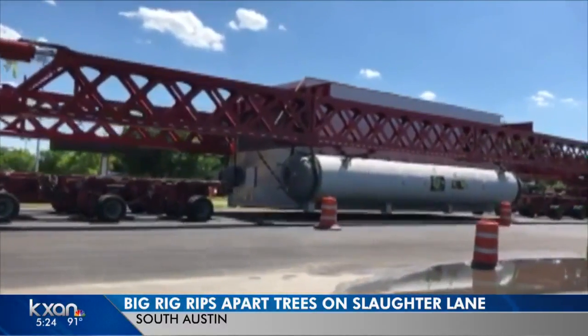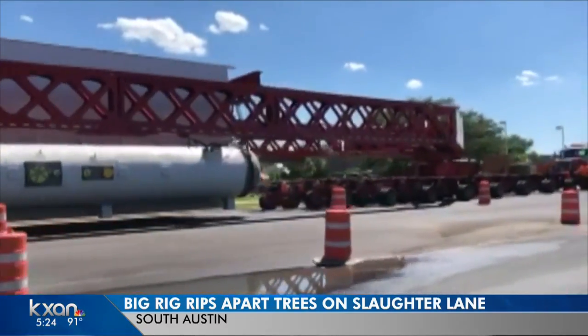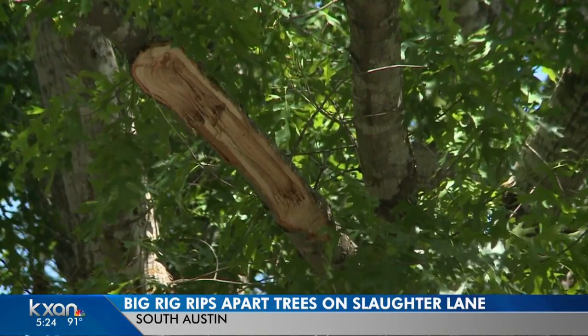It cost thousands of dollars worth of damage to trees along Slaughter Lane this weekend. Neighbors say oak tree branches were ripped down and left untreated and are now worried they could be dying soon. KXAN's Lauren Landman takes a closer look at what a local crew is doing to protect those trees. Neighbors shot video on Saturday of the large truck after it made its way down Slaughter Lane, ripping branches off oak trees on both sides of the road. It really hurts to see these trees torn up like this.